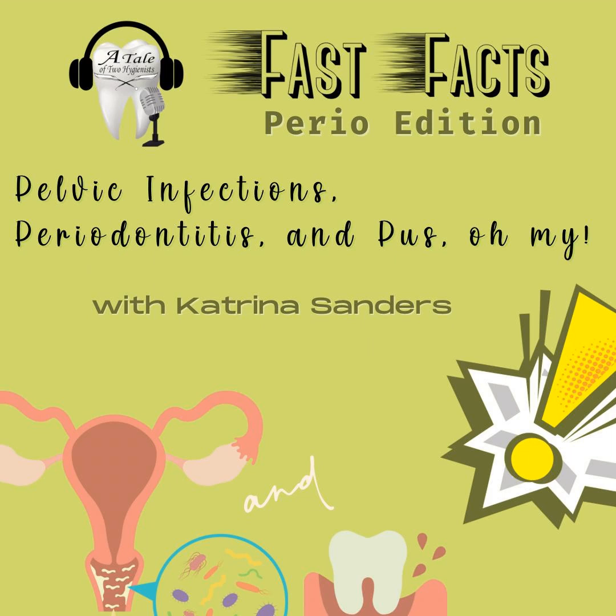This week, we are talking about pelvic infection caused by periodontitis.